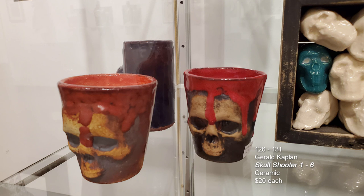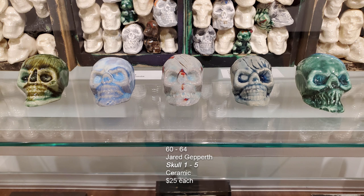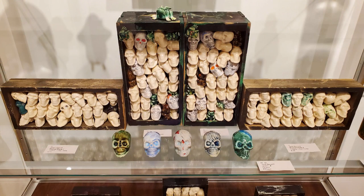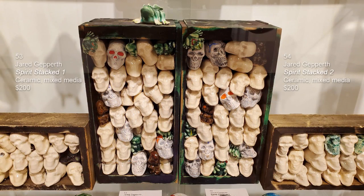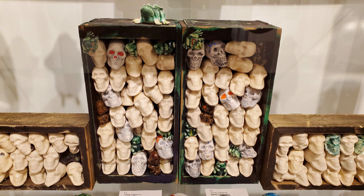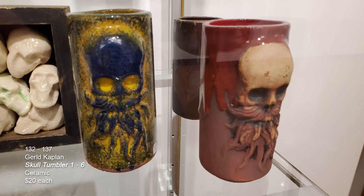On the second shelf we have three shot glass skull shooters by Gerald Kaplan, which are ceramic. In the foreground are five of Jared Gepperth's skulls, also ceramic. In the background he made little shadow boxes with different shapes of skulls and colors. From left to right: Shelved Skulls Number One, then Spirit Stacked Number One — ceramic and mixed media, Spirit Stacked Two — ceramic and mixed media, and Shelved Skulls Two. Then we have three tumblers by Gerald Kaplan from central Pennsylvania. On the bottom shelf, a combination of Gerald's work and more of Jared Gepperth's — square skull one, two, and three — ceramic and mixed media.